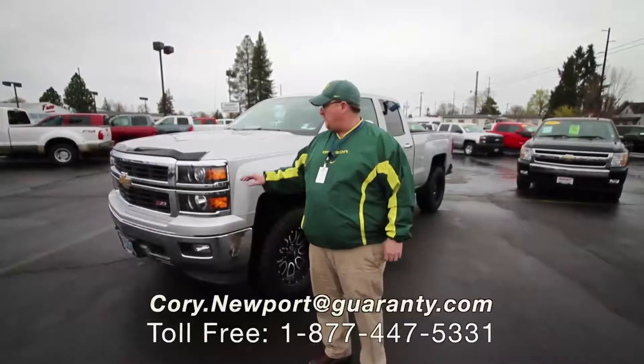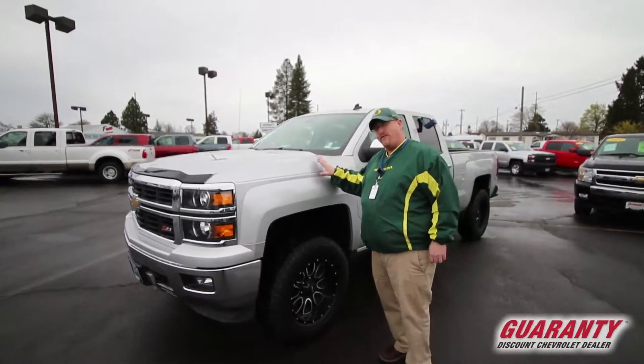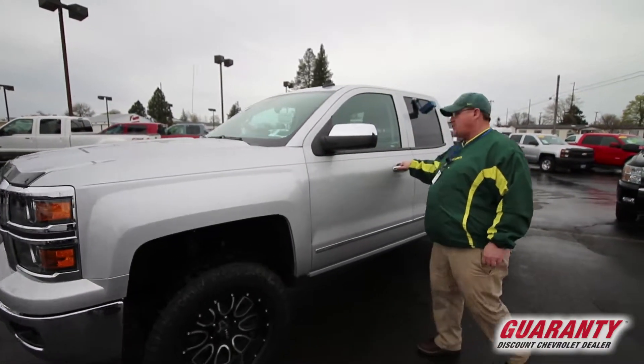Good morning, folks. Cory Newport coming to you at Guaranty Motors. Wanted to show you this 2014 Chevy Silverado — super nice truck.